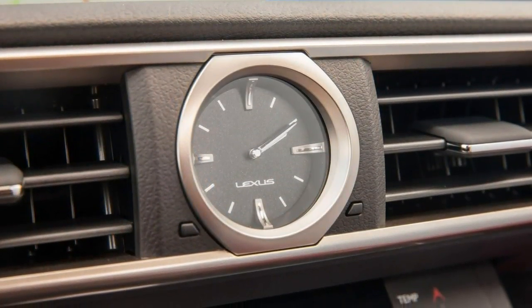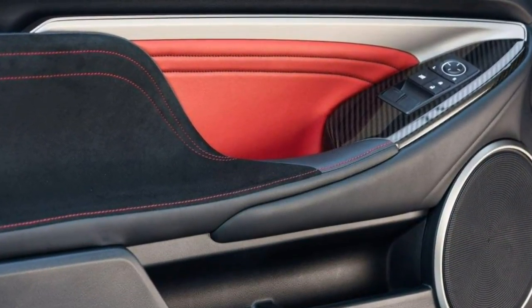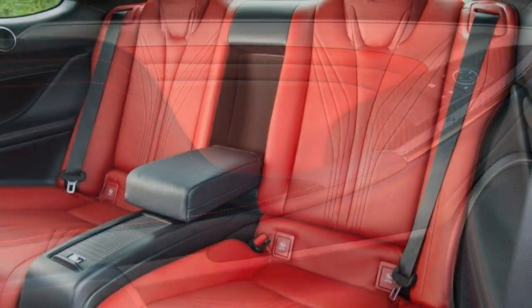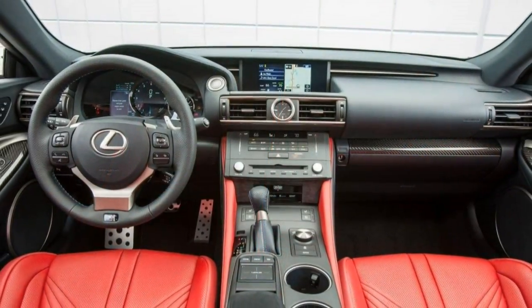You might think we'd automatically recommend the performance package, but the RC F is one case where we suggest you reconsider. For its intended purpose of providing a sporty experience on the street, the RC F is just fine without this expensive add-on.